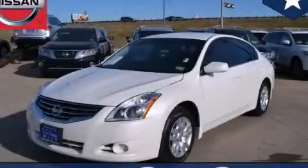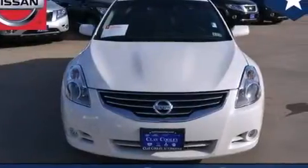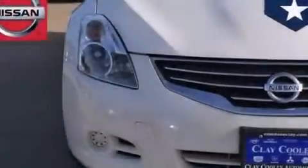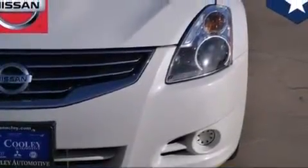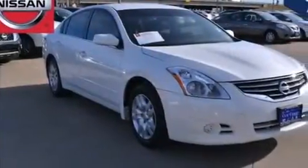This is a certified pre-owned 2012 Nissan Altima. It features a 2.5-liter four-cylinder engine and an automatic transmission. With an EPA estimated rating of 32 miles per gallon on the highway, this automobile does not compromise its fuel efficiency for size, comfort or fun.